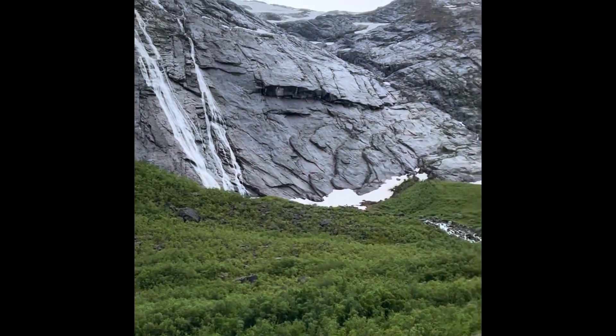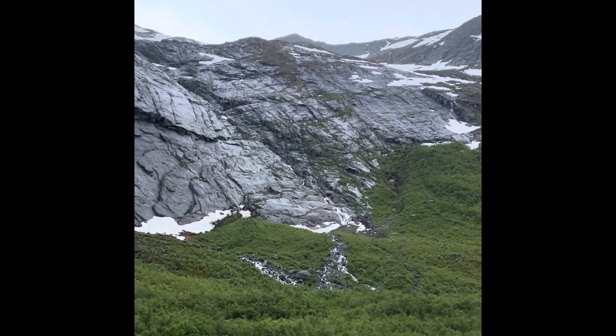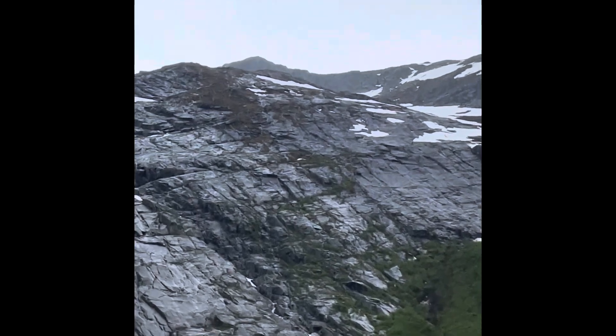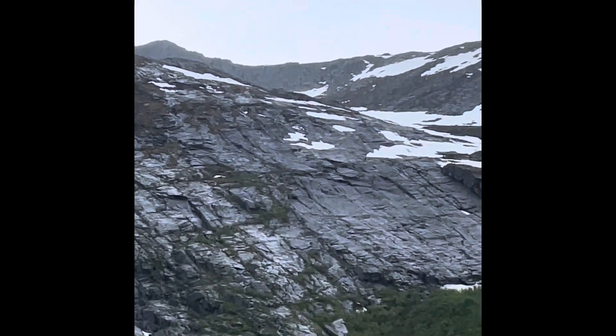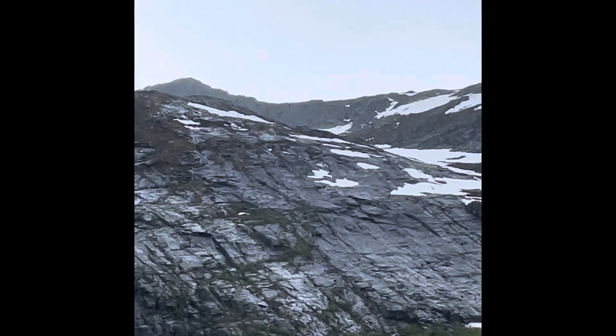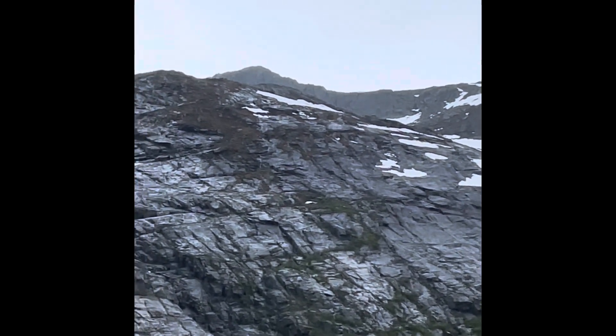You see over there, on the very top of the mountain, that thick layer? I don't know if you can see, but that's not rock — that's all snow on the top.